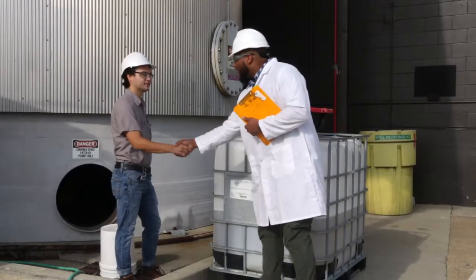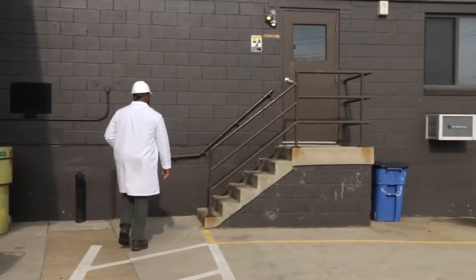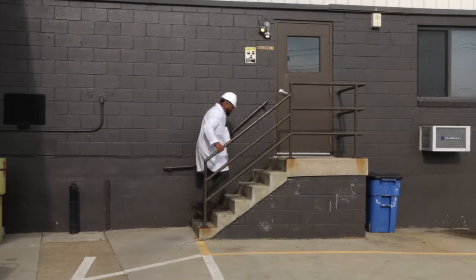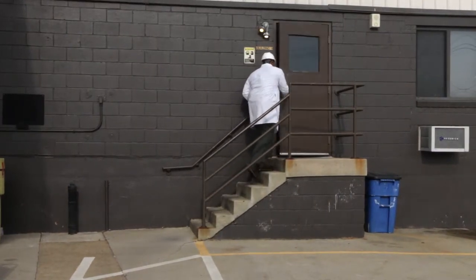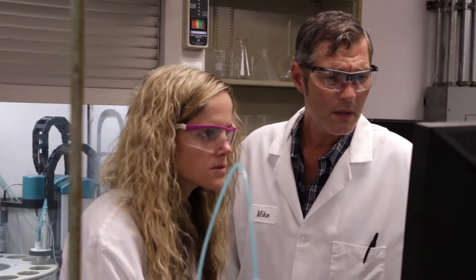All visitors entering the main plant area must wear a hard hat and safety glasses with side shields and may not wear open toe or high heel shoes. Laboratory visitors must wear safety glasses with side shields.